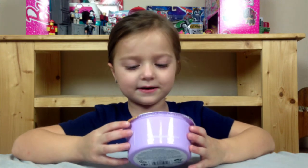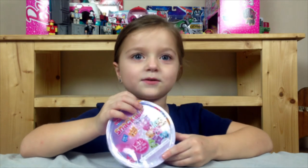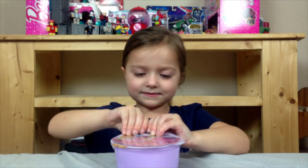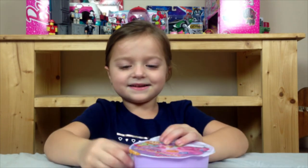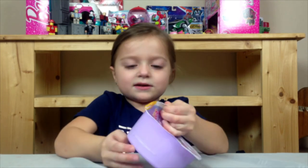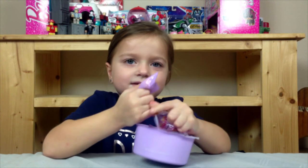Today we are going to open Stereo Stackable Num Noms. I wonder what's inside — there come a lot of layers. Look at all the little things coming out of it!